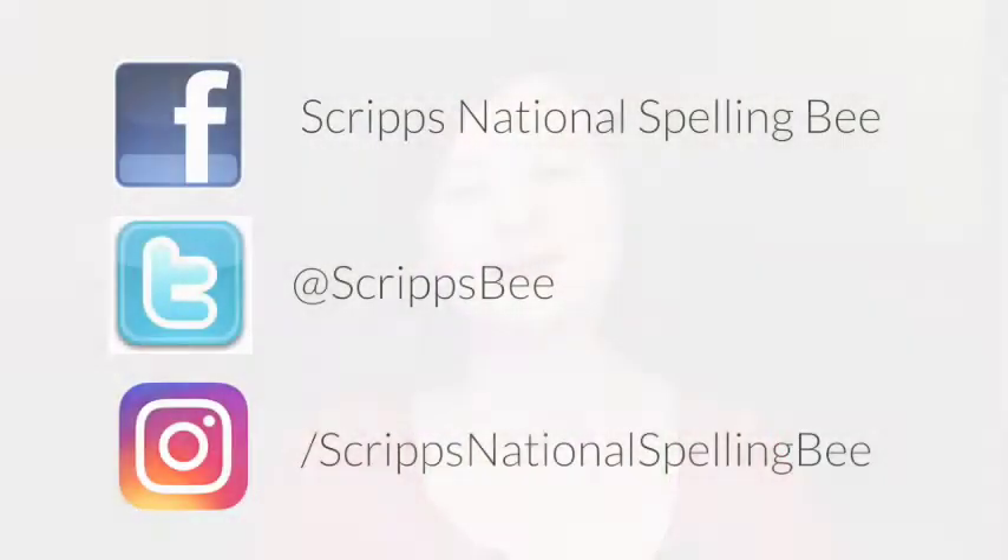Thank you so much for watching our Great Words Great Works video series. We've really enjoyed putting these videos together and we hope they've been helpful. While you wait for next year's videos, follow us on Facebook, Twitter, and Instagram to stay in the know about everything going on in our beehive.